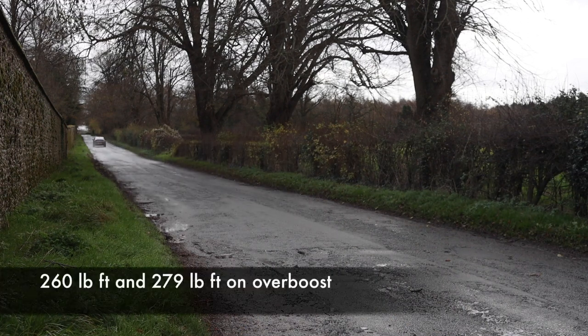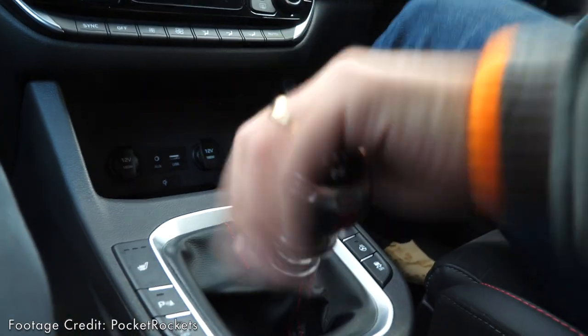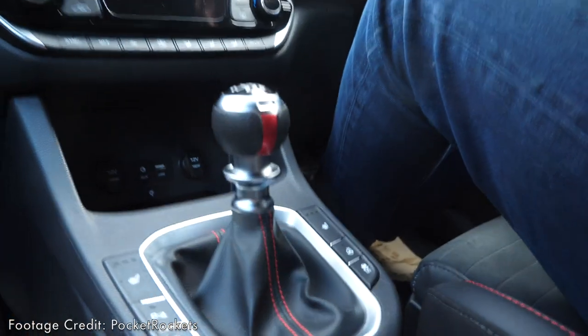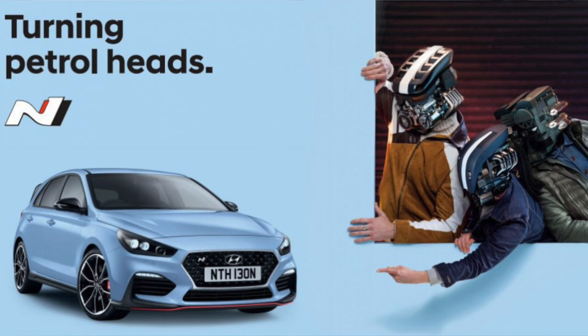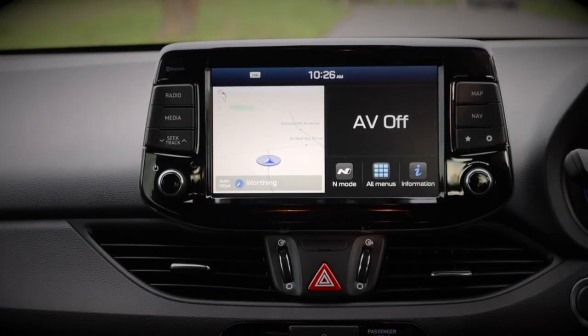But what about performance? This will hit 62 miles per hour in 6.1 seconds, and the top speed is a rather dramatic 155 miles per hour. I have a lovely six-speed manual gearbox at my disposal. Hyundai was very keen to stress that the i30 N and i30 Fastback N are cars for petrol heads — so you can only have the six-speed manual, although for the facelift there will also be a choice of an eight-speed dual-clutch auto.